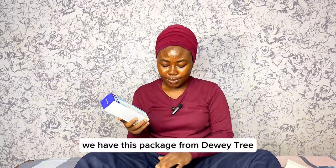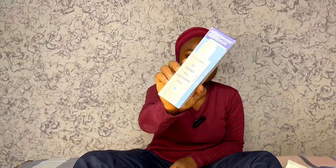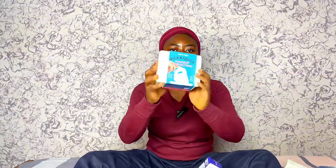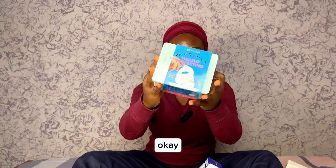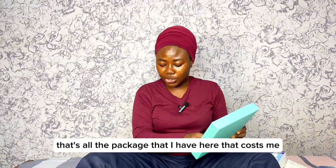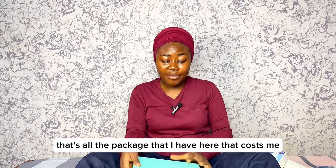We also have this package from Dewy Tree. That's all the packages I have here — just guess the shipping cost, I'll put it in the comment section.